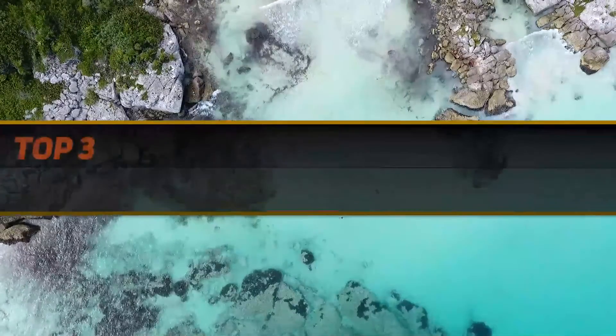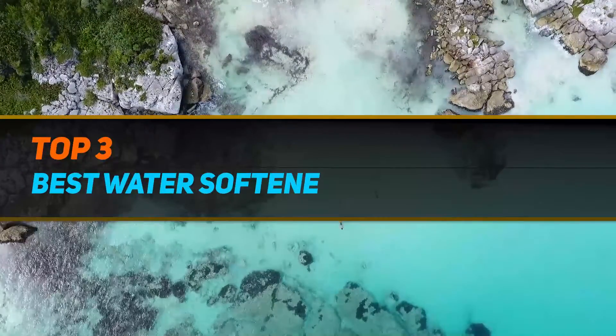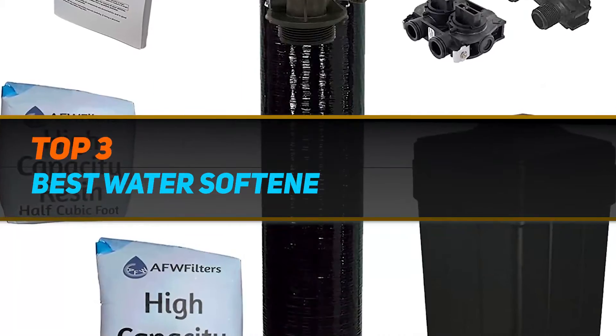Hi guys, welcome back to my channel. In today's video we're going to check out the top 3 best water softeners.